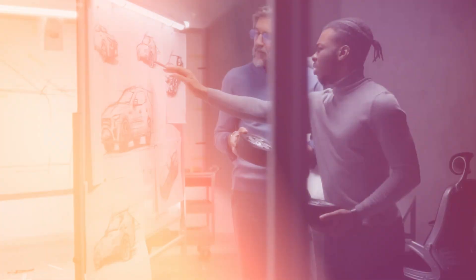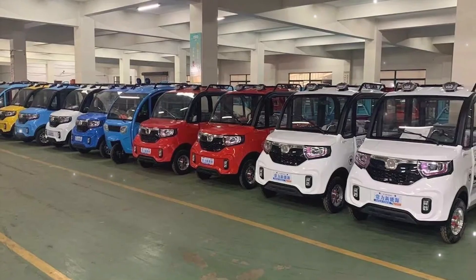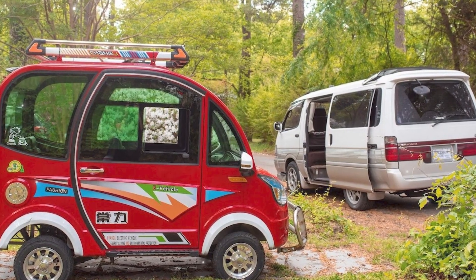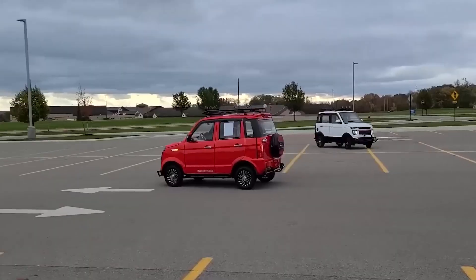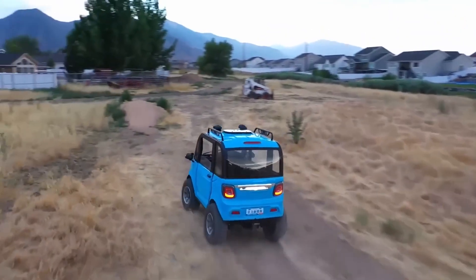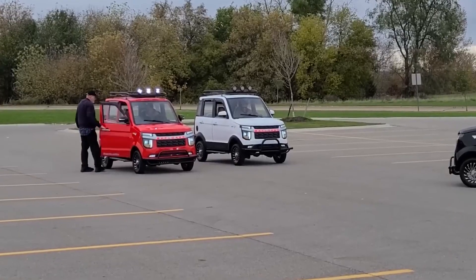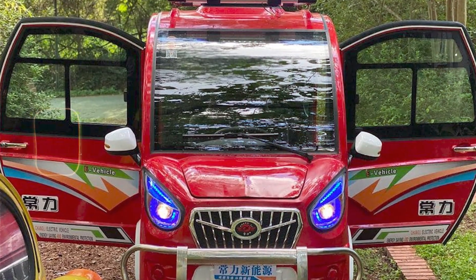Let's start with the design. At first glance, it looks like a mini SUV. It's small, perfect for weaving through congested streets and parking in spaces where a normal car wouldn't fit. But despite its size, four adults can fit inside comfortably. Unlike the cheap three-wheel EVs you often see in developing markets, this one has four wheels, giving it much better stability and balance.